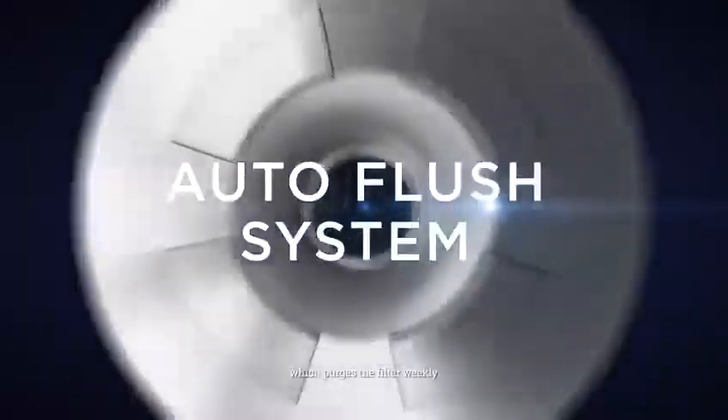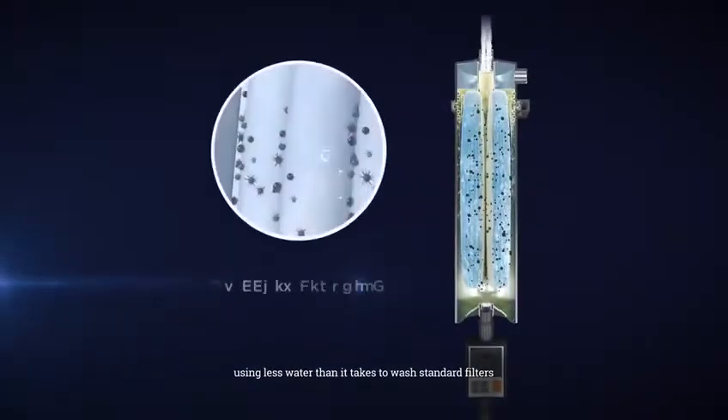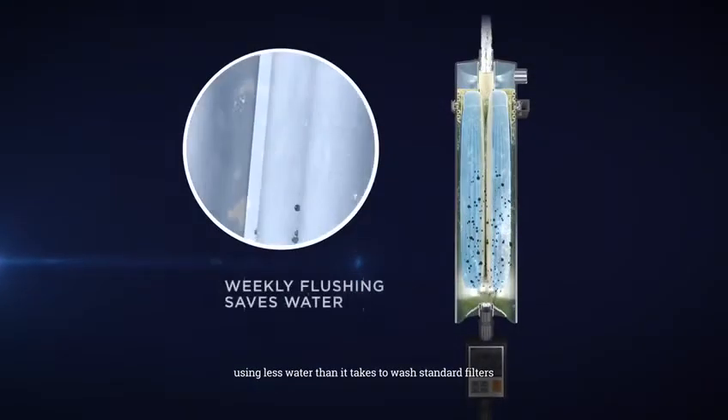This is made possible by the Prime X1's auto-flush system, which purges the filter weekly using less water than it takes to wash standard filters.